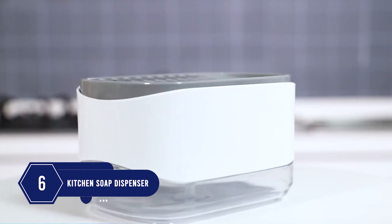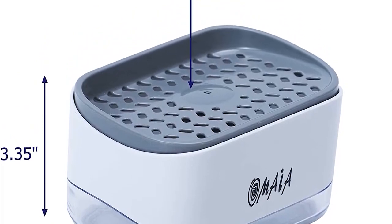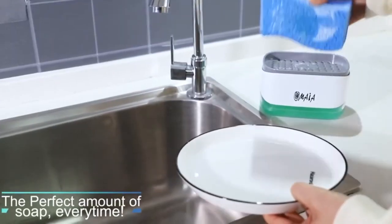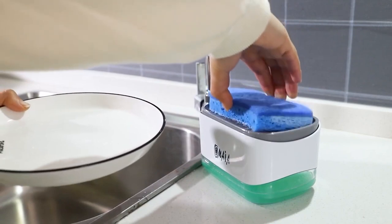Number 6: If you ask what's the best thing for washing dishes, it's the soap dispenser. This gadget is way more convenient and takes up very little space. It's easy to clean and refill. It avoids using too much soap — you just push your sponge once or twice to get enough soap every time. It comes with a rubber base that keeps it from sliding around.